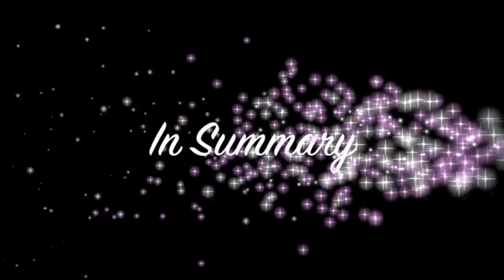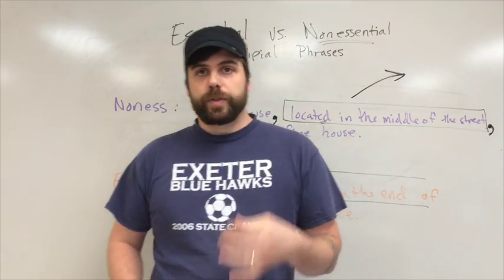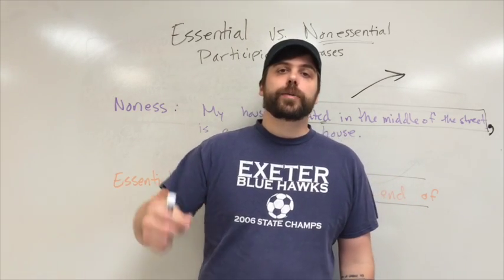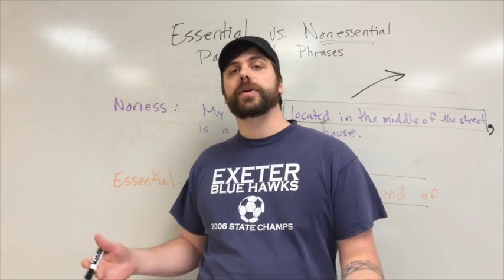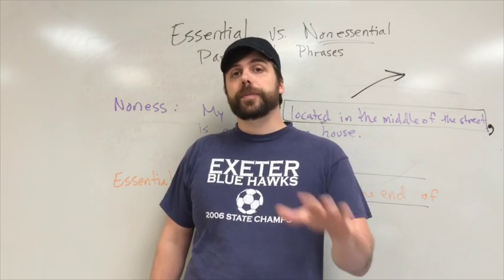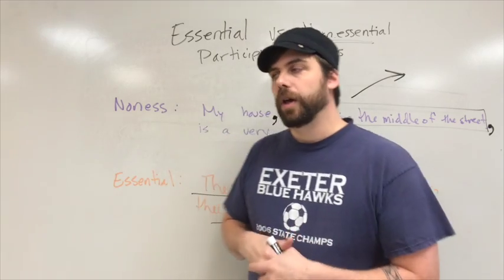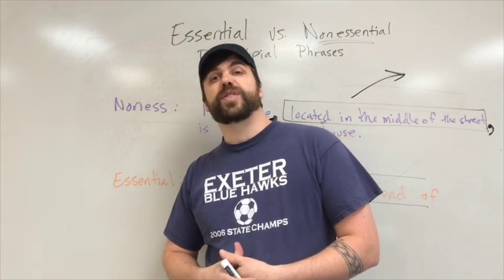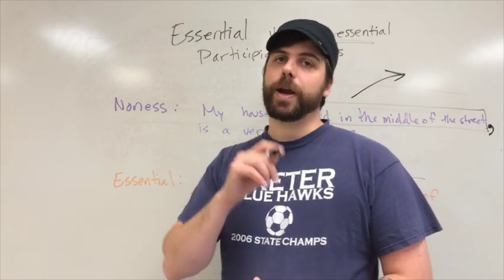So that's it. We've talked about a lot of things: participles as verb forms that act like adjectives, present participles and past participles, participial phrases which include the participle and all words that go along with it. We also covered things to be careful of — don't mix up a participle with a verb phrase — and essential versus nonessential participial phrases. Feel free to rewind, check a few things out, go over it again, and be prepared to ask questions.